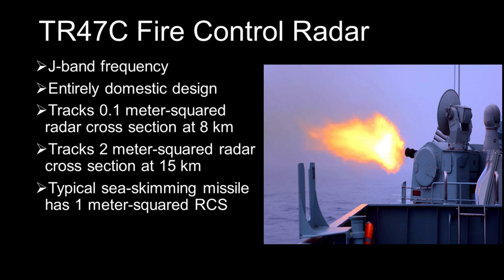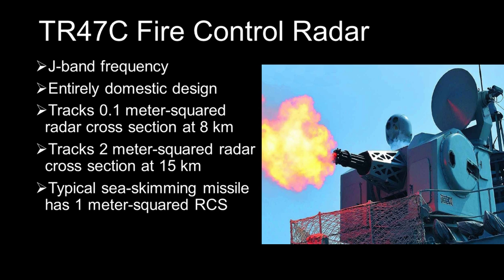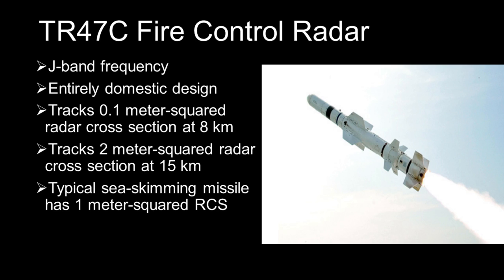The Type 1130 is equipped with a TR-47C J-band fire control radar, incorporating a miniature phased array technology that enables the radar to pick up the splashes of 30mm rounds. It is reportedly an entirely local design with minimal foreign technological influence. The system can track a sea-skimming target with a 0.1 square metre radar cross-section at 8km, extended to 15km if the radar cross-section increases to 2 square metres. For comparison, a typical cruise missile has a radar cross-section of around 1 square metre, so it can be tracked well before 10km.